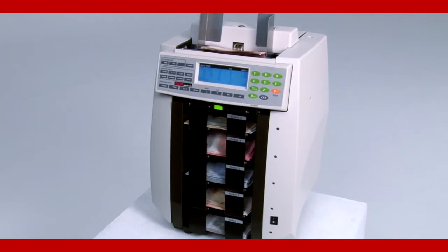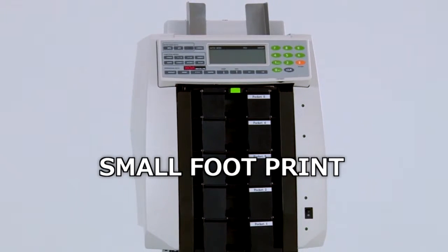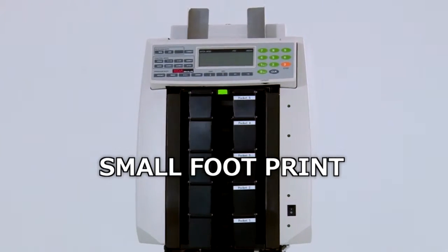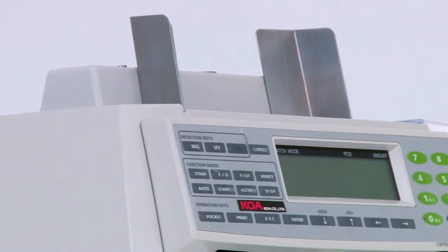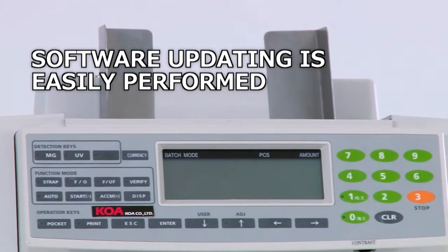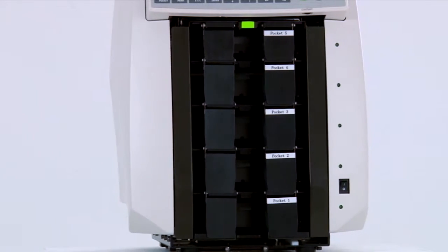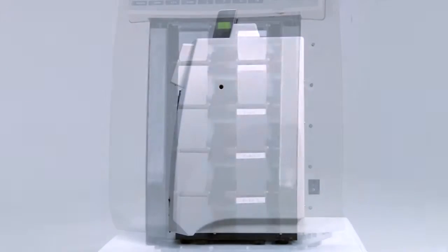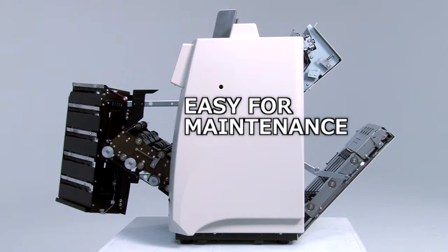You can also use all four pockets for one denomination. The COA 550 is one of the smallest five pocket sorters in the world. In addition, sorting using belts allows for reduced noise during operation. Various currency capability and software upgrading is easy to perform. The four doors provide for simple maintenance and cleaning of sensors and belts, as well as easy access to any jammed notes.